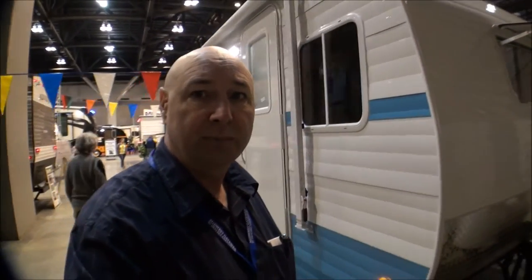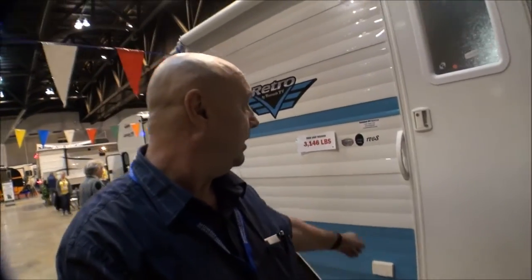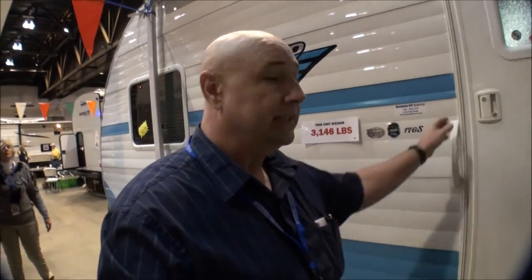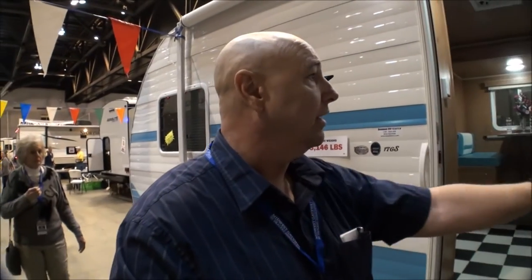If you're into retro-looking campers, we found these retro campers here at the St. Louis RV show. Really neat look - kind of gives you that throwback era. This one here is just a little over 3,000 pounds, a 17-footer. Really a neat looking little camper - let's take you inside and give you a little look around.